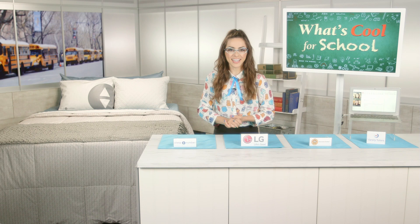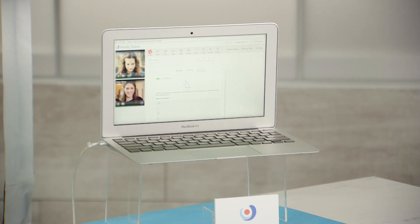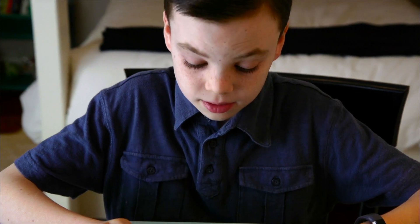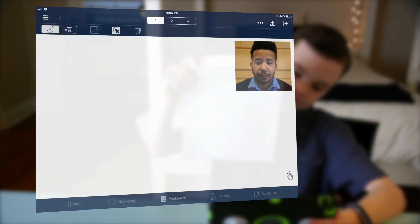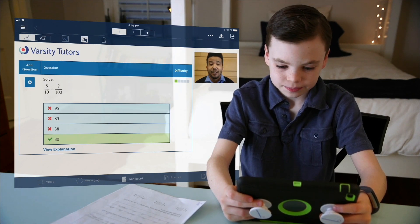Last but certainly not least, if you're struggling in a subject or you just want to get ahead, check out Varsity Tutors. Varsity Tutors is a live learning platform that connects students and professionals to over 40,000 verified experts in any subject — from elementary level math to AP courses to prep tests like the SAT and ACT.